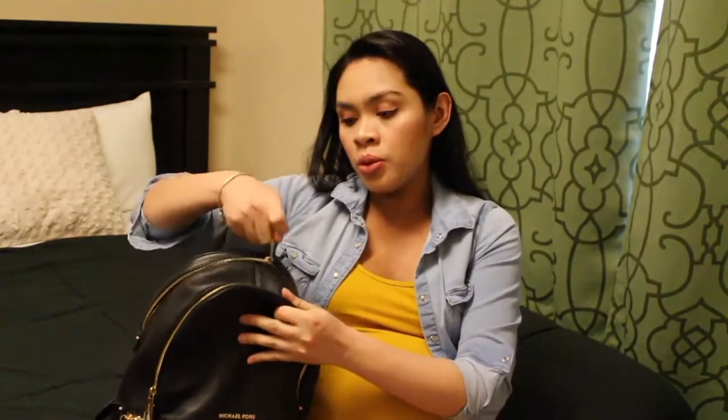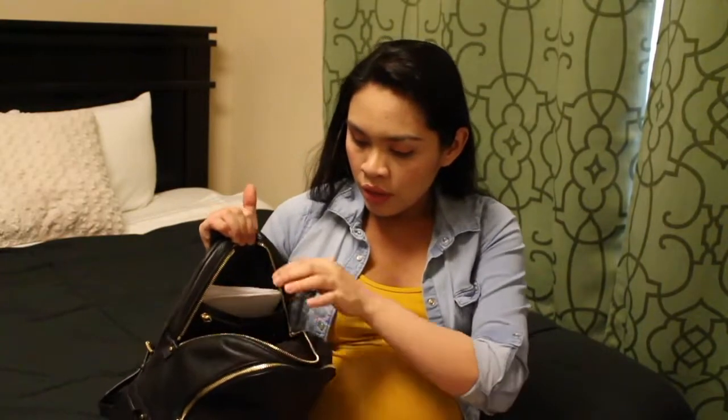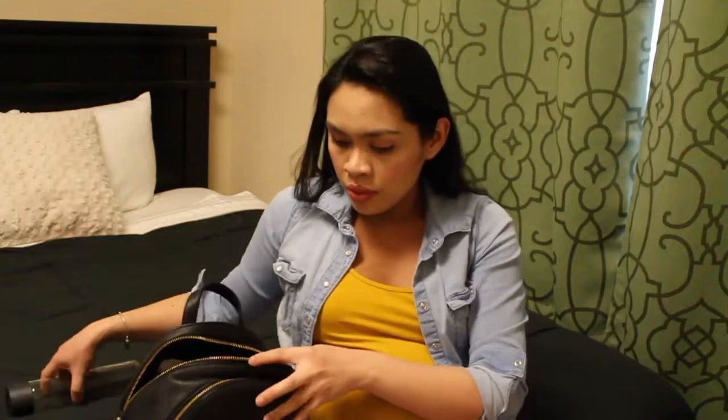The last one is the large main compartment. It has a pocket at the back with a zipper and two small pockets in the front. I always have a water bottle in my bag, and I have my sunglasses.